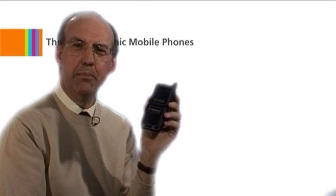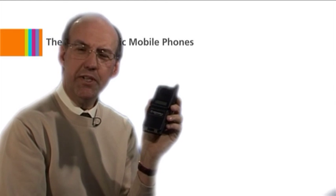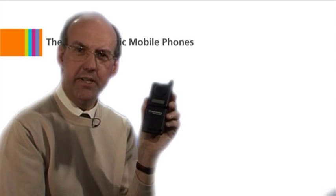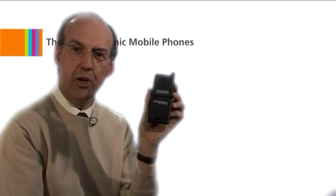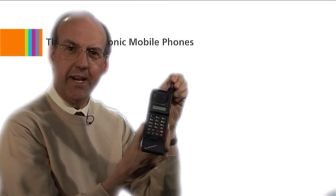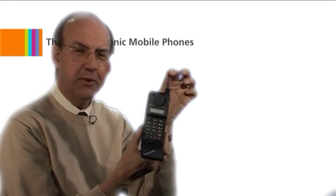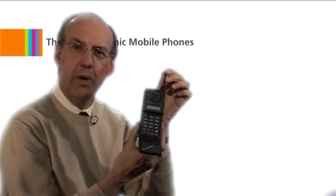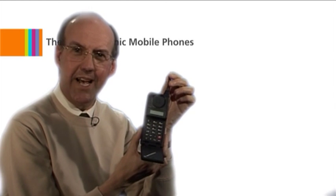In at number nine is the Motorola MicroTAC. Launched in 1989, this phone genuinely revolutionized mobile phone design by making them smaller and compact. It had this interesting flip design, but is perhaps best known today for its fake aerial. This was always a piece of plastic. But at the time, people felt if you had a mobile phone, you had to have an aerial.